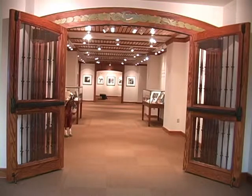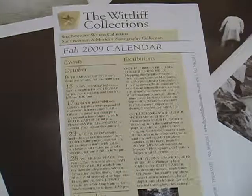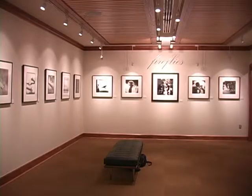The gallery has a full schedule of events for the upcoming year. For Bowcat Update, I'm Rena Iglehart.